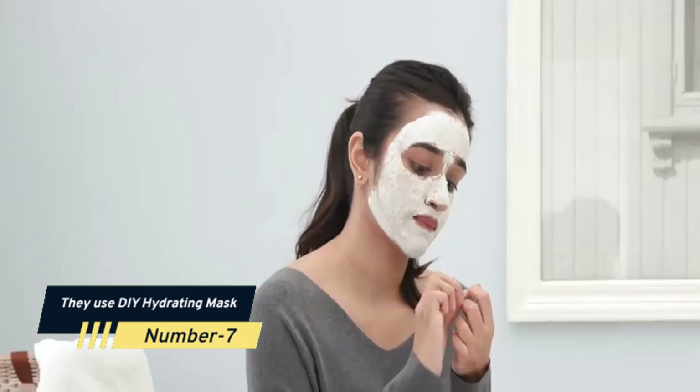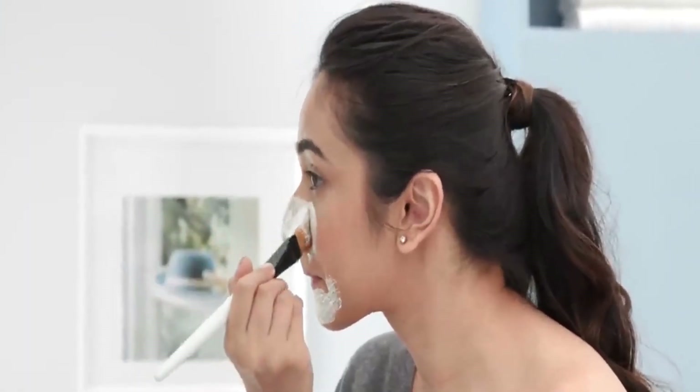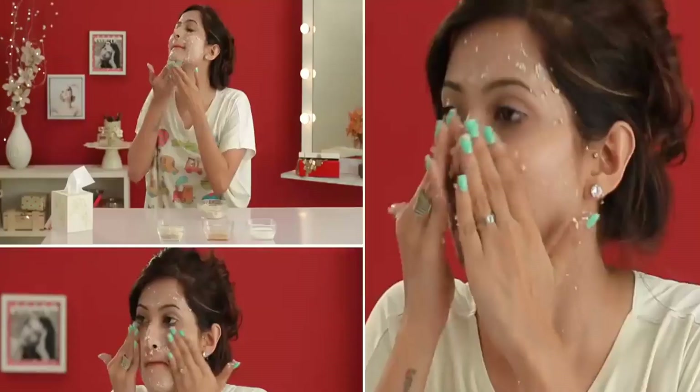Number 7: They Use a DIY Hydrating Mask. One of the best glowing skin secrets of celebrities is a homemade face mask made of yogurt and avocado. Yogurt includes lactic acid, which has anti-inflammatory qualities, whereas avocado has vitamins E, B, and K, as well as fatty acids. Give your skin a honey punch for deep nourishment and moisture.